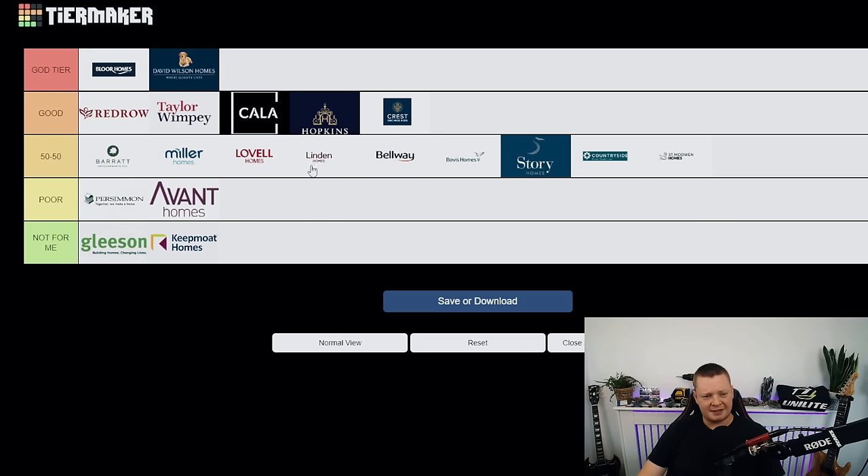Let's go through the final tier list. Right at the top in god tier is Bloor Homes — by far the best developer in the UK right now — then David Wilson's, then Redrow. In good tier: Taylor Wimpey for the amount you pay, Cala Homes, Hopkins Homes, Crest Nicholson. In 50/50: Barratt, Miller, Lavel, Linden, Bellway, Bovis, Story Homes. Then Countryside and Saint Modwen. In poor: Persimmon and Avant. And at the bottom: Gleeson and Keepmoat.